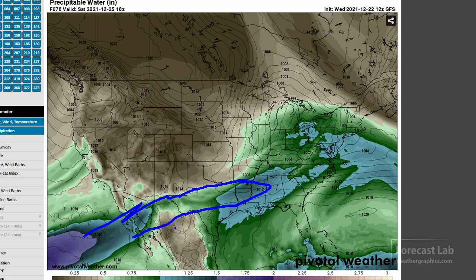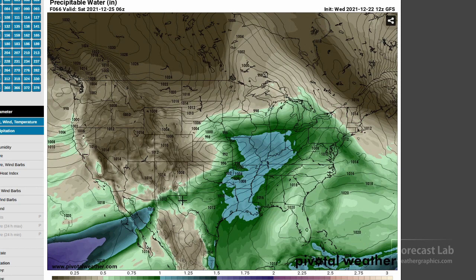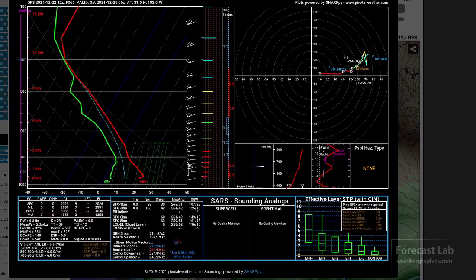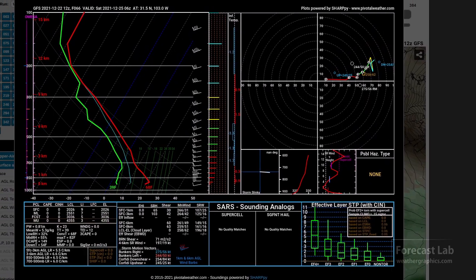Some drying as we get into Saturday and Sunday, but this does indicate probably a lot of cirrus at the very least crossing from northwest Mexico into Texas, which will help to dampen some of the heat a little bit. Let's quickly run a skew-T in the Midland area for around Christmas Eve — you can see that a lot of the moisture is in the mid and upper levels, with the lower levels relatively dry, and there's that very stout westerly flow.